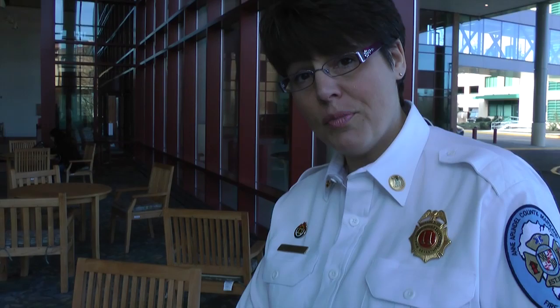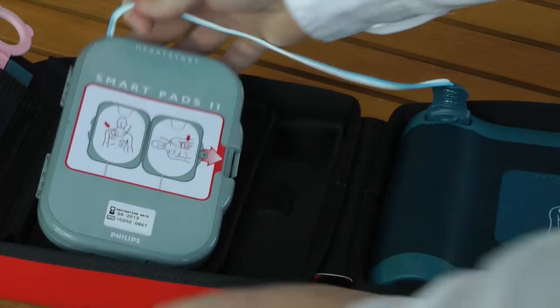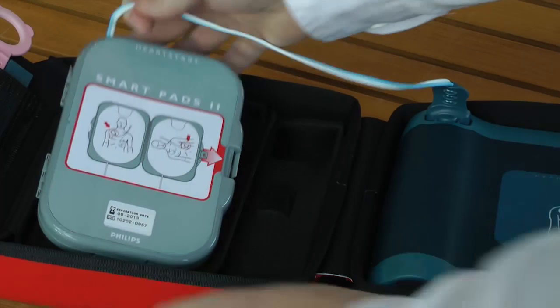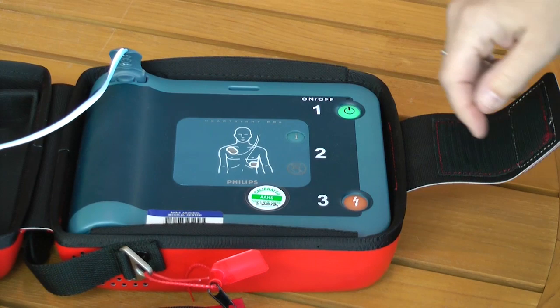A typical AED will have a container and an attached bag. Open both. You'll find that it's a very simple device with an on-off button and a shock button. Remove the pads from the container — these are sticky. Peel them off and apply them as shown on the chest. Once these are applied, you'll turn the device on and it'll prompt you the rest of the way.